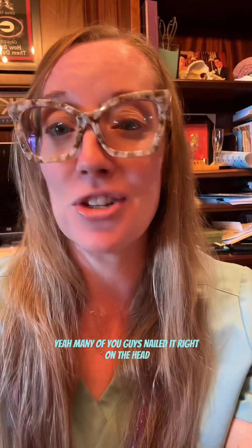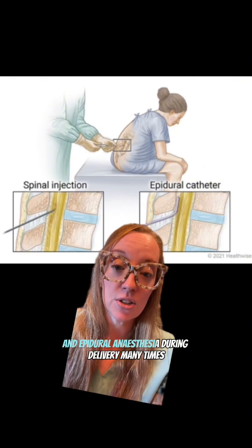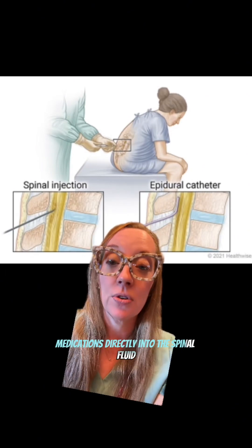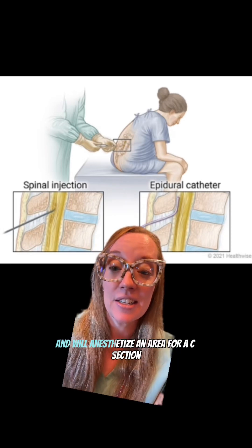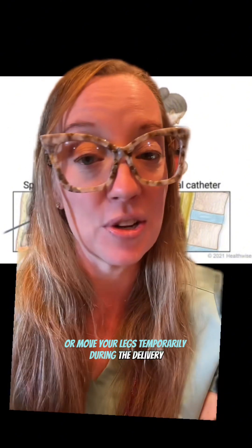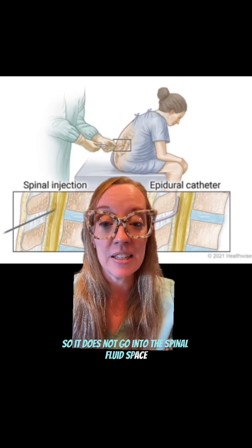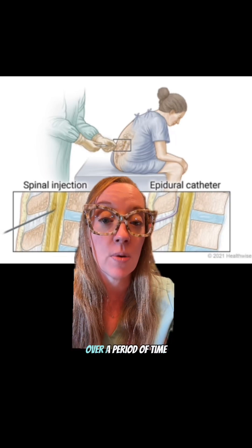She has a spinal headache. Spinal anesthesia is when we inject medications directly into the spinal fluid, which numbs a woman from the abdomen down and anesthetizes the area for a C-section, making her unable to feel or move her legs temporarily. Epidural is a little different — it's placed into the epidural space, not the spinal fluid space, and a catheter is fed up to slowly deliver medication over time, helping with pain without fully anesthetizing from the waist down.